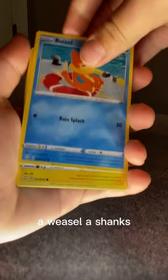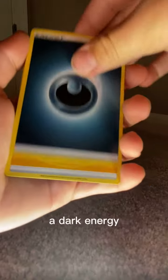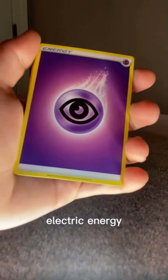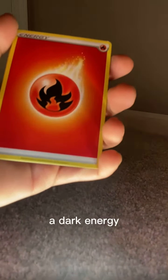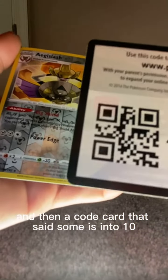Then I had a Coughing, a Blaziken, a Shanks, a Psyduck, a Galarian Corsola, a Dark Energy, an Electric Energy, a Psychic Energy, another Psychic Energy, another Dark Energy, a Fire Energy, and then a code card that said Zamazenta 10.